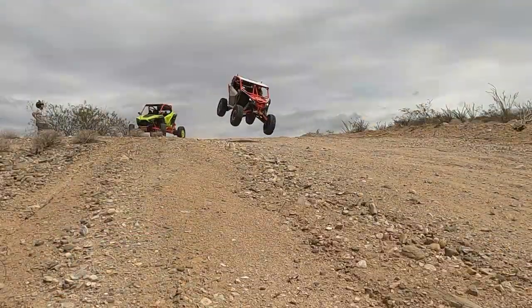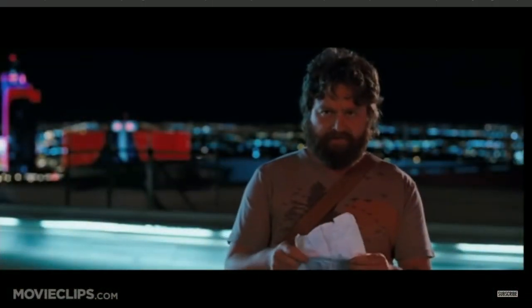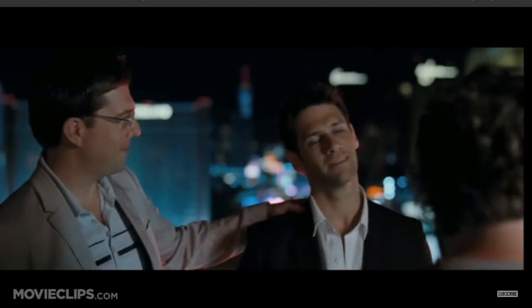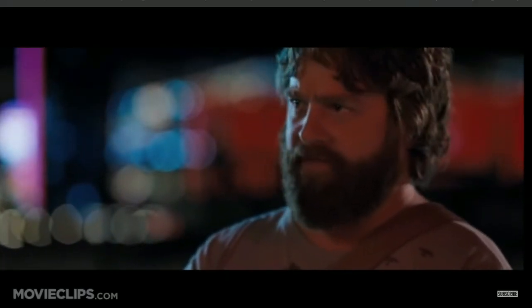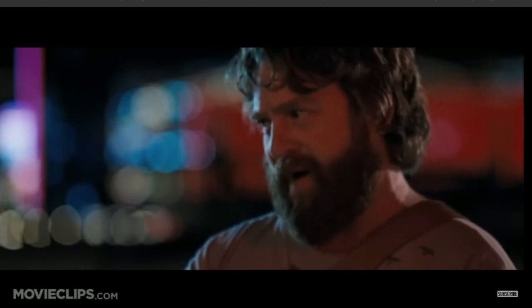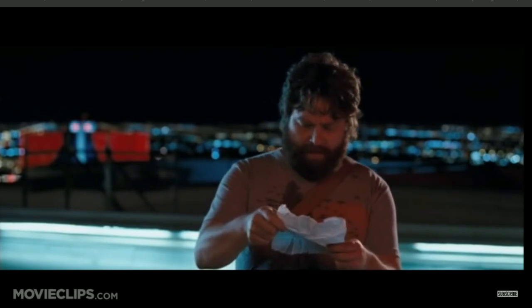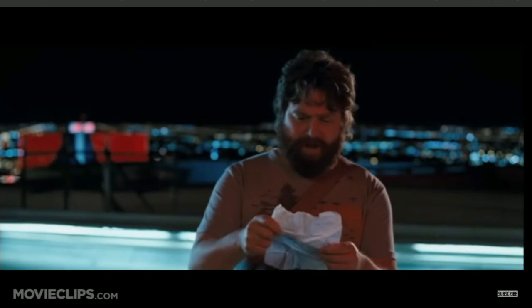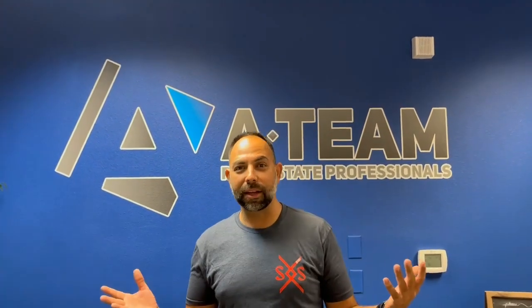I consider myself a bit of a loner — a one-man wolf pack. My wolf pack grew by one, then two, and now I know for sure: wolf pack. I just added two more guys. My name is Chad Nelson. I'm part of the wolf pack. My company is the A-Team Real Estate Professionals — that's my day job — but I love riding. The wolf pack gets out on the track, and we really want you to be a part of the wolf pack too.